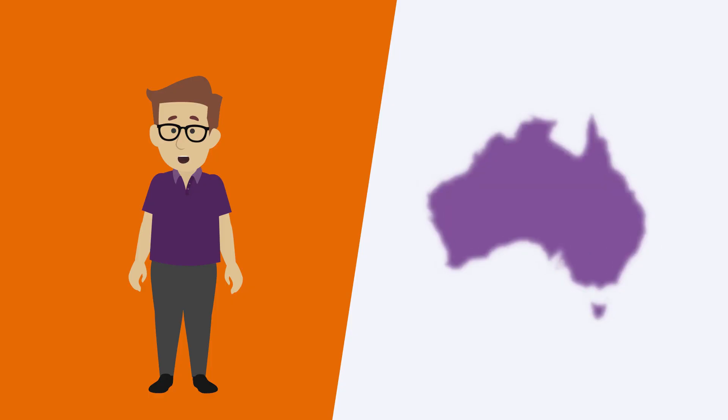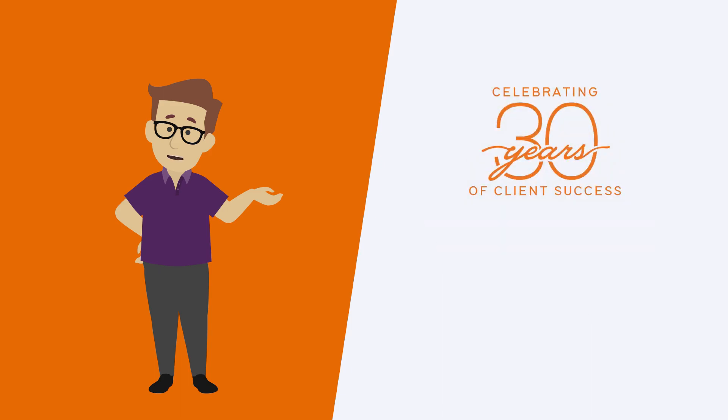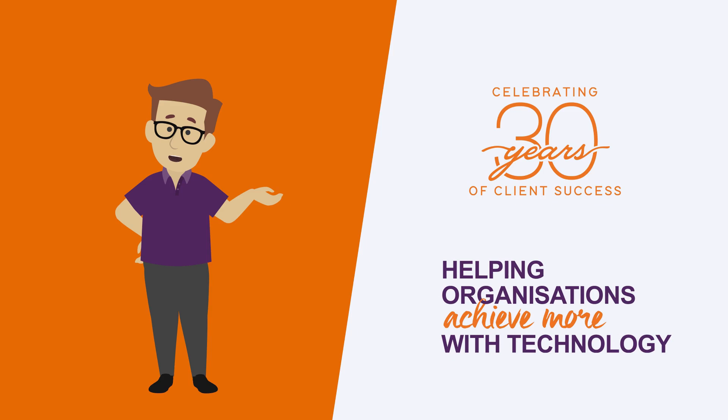Established in Australia in 1989, Professional Advantage have been delivering outstanding results for our clients for over 30 years, helping organisations like yours achieve more with technology.